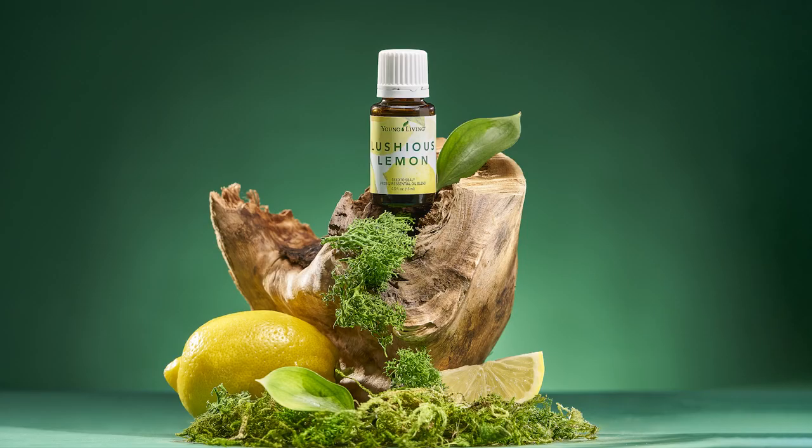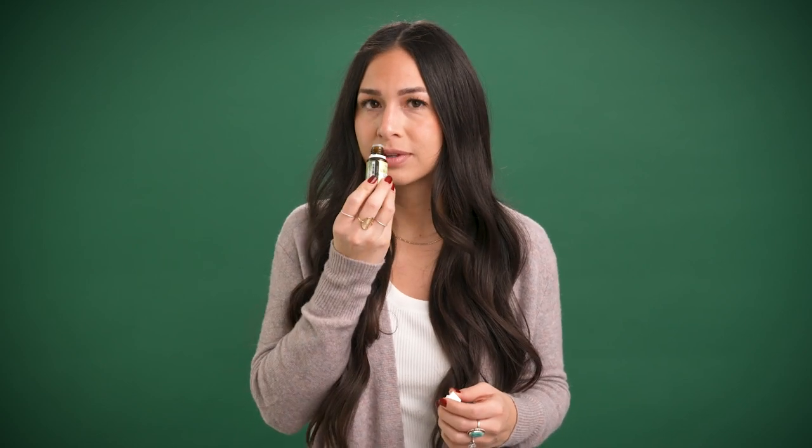You'll get even more when you place a 250 PV order — we'll throw in a 15 ml bottle of Luscious Lemon. This Young Living signature scent combines lemon, lemon myrtle, ylang ylang, and spearmint. It smells so fresh with floral and citrus notes, and it neutralizes unwanted odors — perfect for freshening up your home.